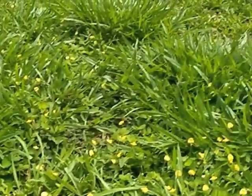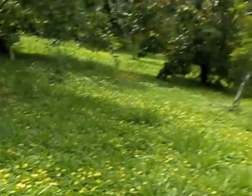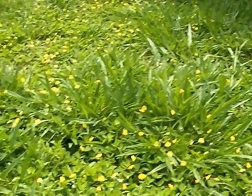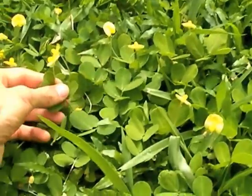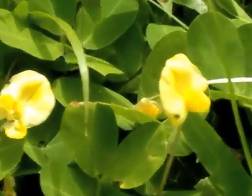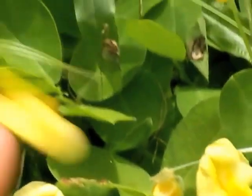Here I am just kneeling on the sward of grass in one of the orchards and you can see all these little yellow flowers. Now that is a clover — a leguminous clover. If I go in closely, you can see that is a legume. So this is a legume and it's a nitrogen fixer.